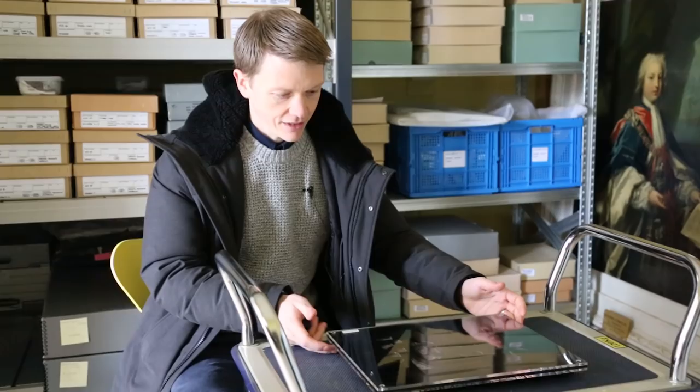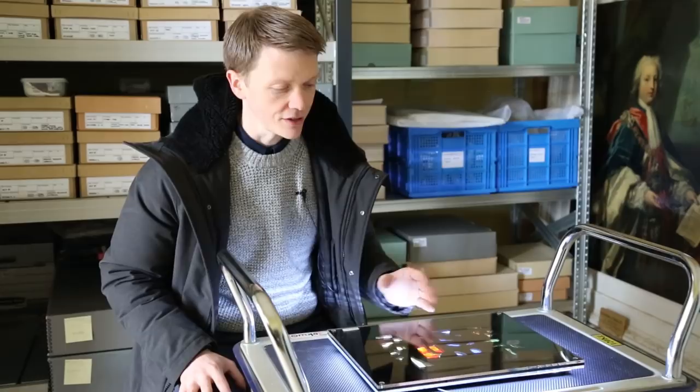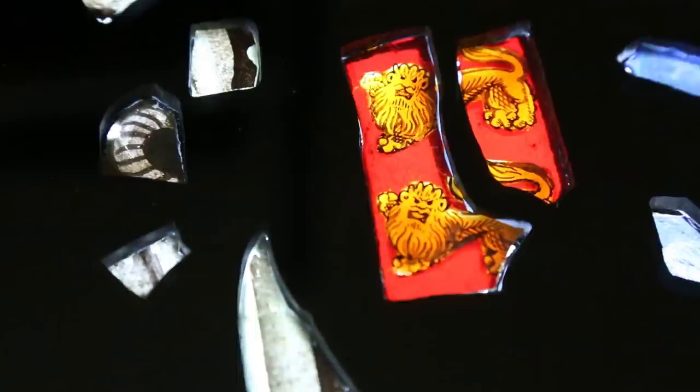Here we have a collection of some of the finest 16th century stained glass from the palaces. Very little of this material survives, none in situ, and these are the star pieces of our collection. Here you have a selection of block colours — blues and greens — with lots of architectural detailing picked out in silvers and whites. But the real star of the show is this red section, which shows part of the royal arms of Henry VIII.